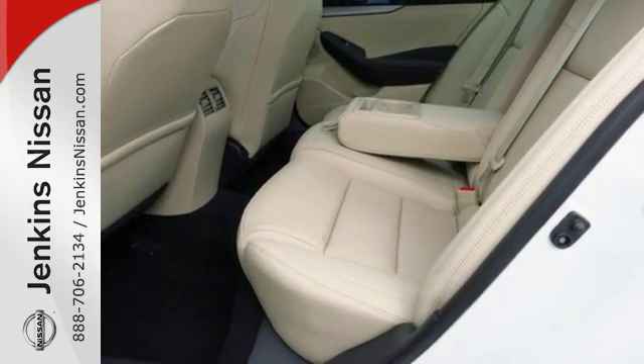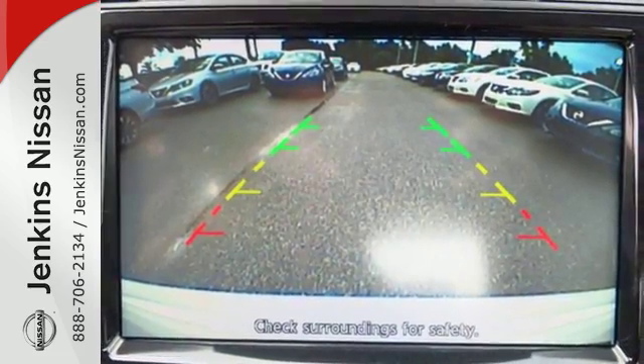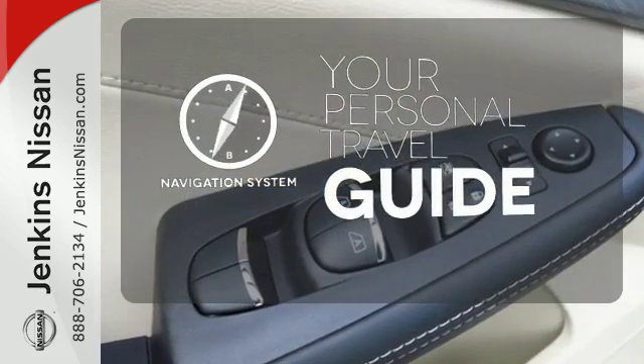You'll find the interior roomy and comfortable while you stay ahead of the curve with Nissan Intelligent Key, a hands-free text messaging assistant, Nissan Connect with navigation, and an 8-inch multi-touch control color monitor. It comes with a navigation system to easily guide you to your destination.